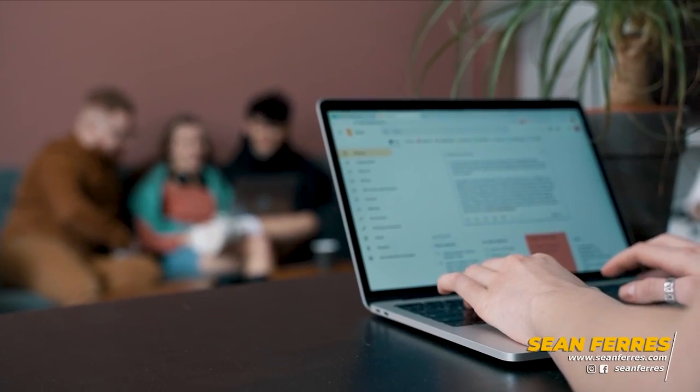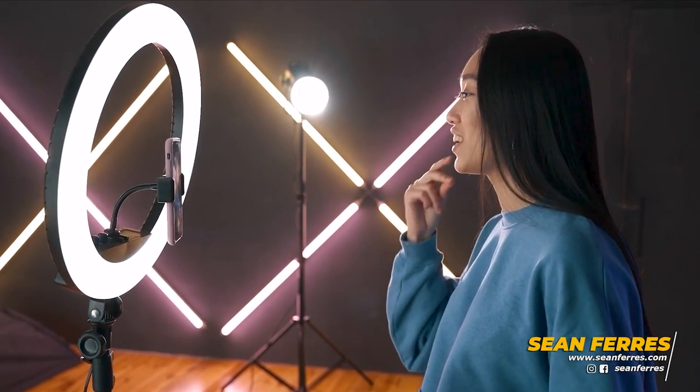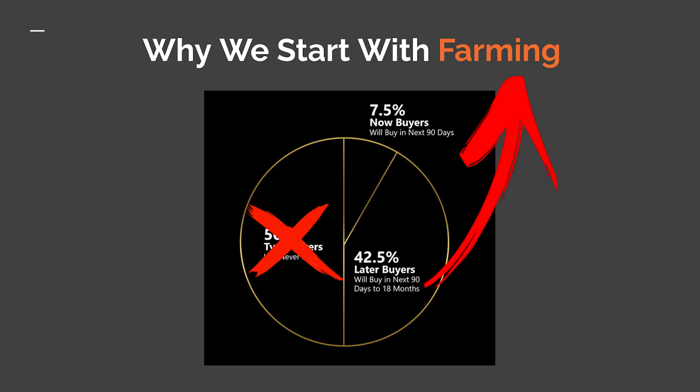Farming, on the other hand, nurtures these later buyers until they are ready. By getting them on an email list and sending rug-buying tips, or following a rug page on Instagram and posting beautiful rugs, or retargeting with ads — whatever medium you use — you're staying in touch with them so that when they are finally ready to buy, you will be the first person they think of because you're top of mind. That is the idea behind farming, and that's the first reason we start with it: we're able to target 47% of people instead of just a tiny 3% sliver, giving us access to nearly 16 times more potential clients.